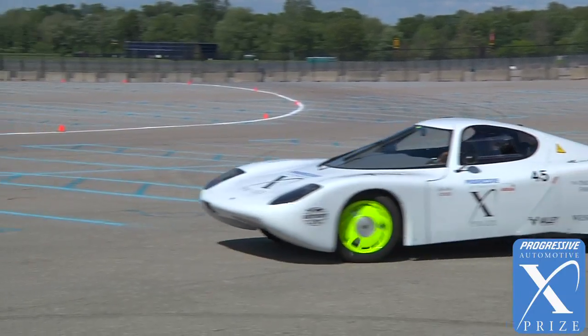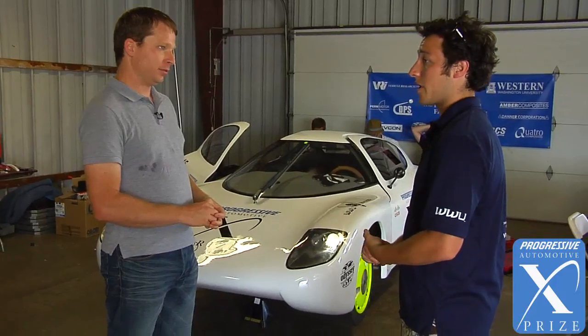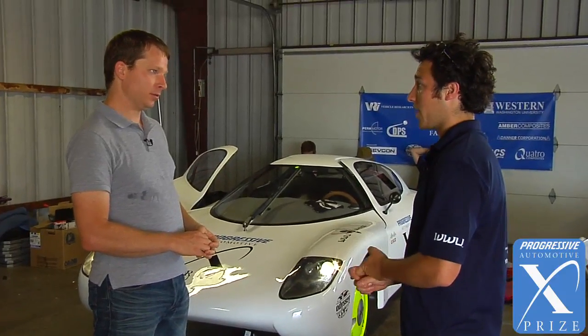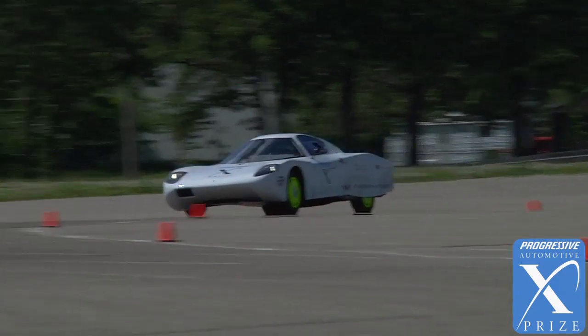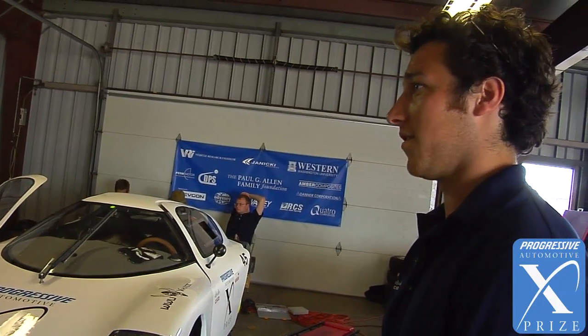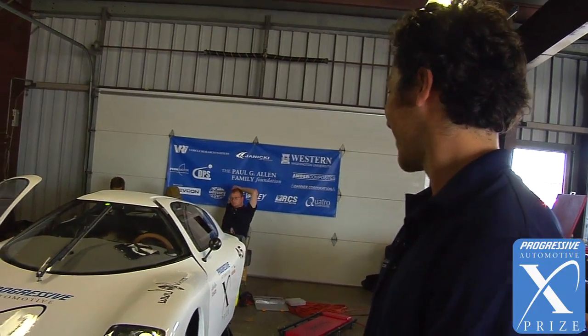This car is built out of recycled carbon fiber that has been donated. Where does one get scrap carbon fiber? It's mainly from the Boeing 787 Dreamliner scrap. There are a few companies where we live that make parts for Boeing. So there's about $125,000 worth of carbon fiber we estimate in this vehicle.